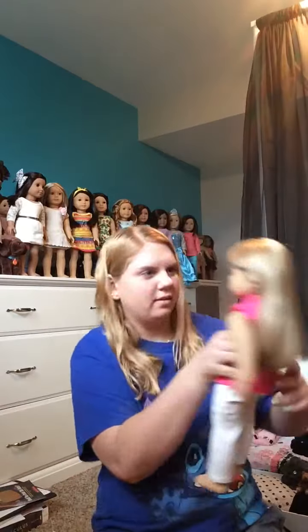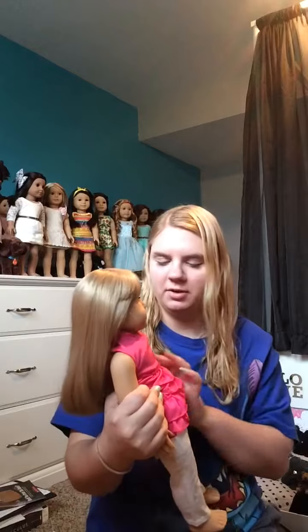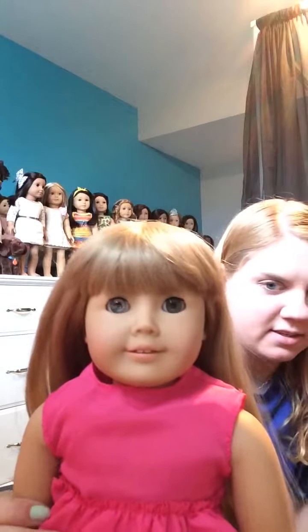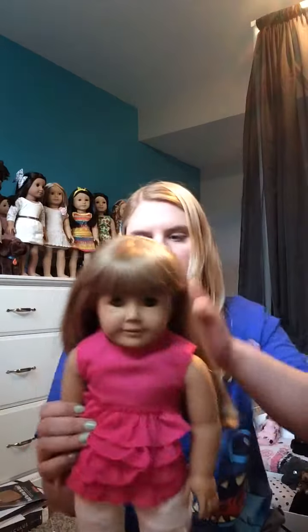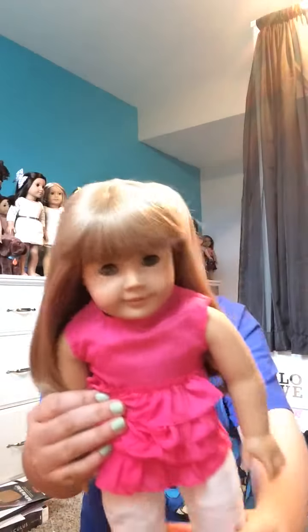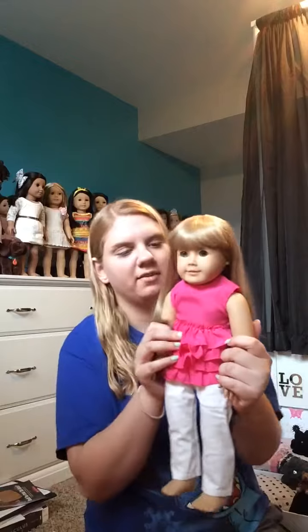Here she is. It's number 20. She does have a silver eye on this side, so I have to send her into the doll hospital. But she has blonde hair, bangs, and gray eyes. I'm going to be naming her Gianna once she is back from the doll hospital.